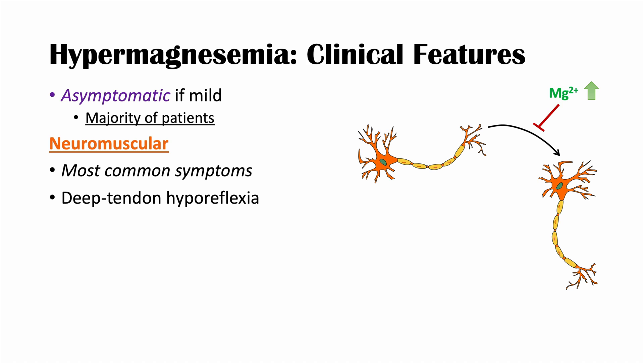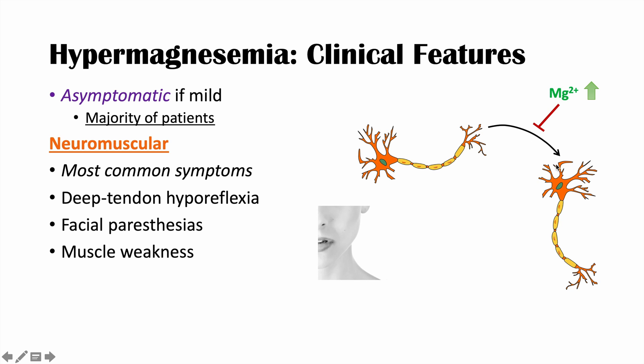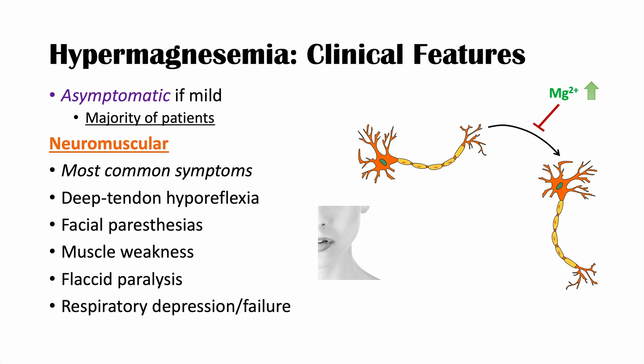Neuromuscular symptoms include deep tendon hyporeflexia — the patellar reflex would be blunted or attenuated — facial paresthesia where parts of the face feel numb or tingling, and muscle weakness. If severe enough, it can lead to flaccid paralysis and even quadriplegia. Very high magnesium levels can cause respiratory depression and respiratory failure, and eventually death.